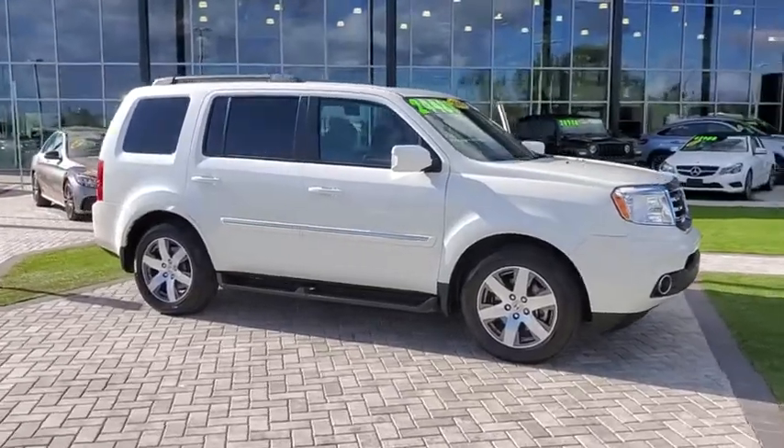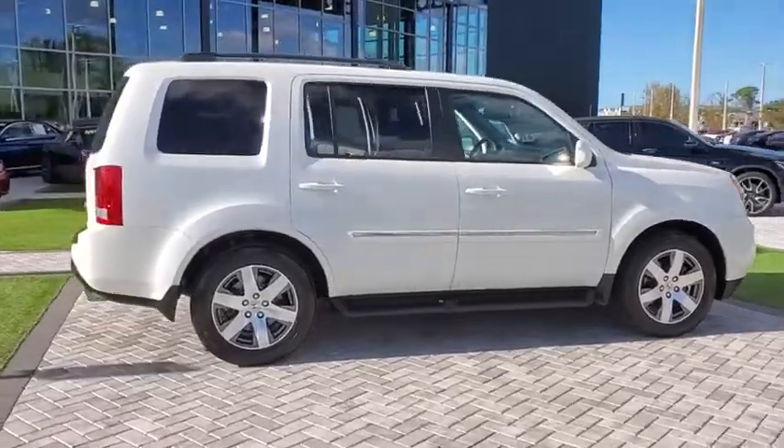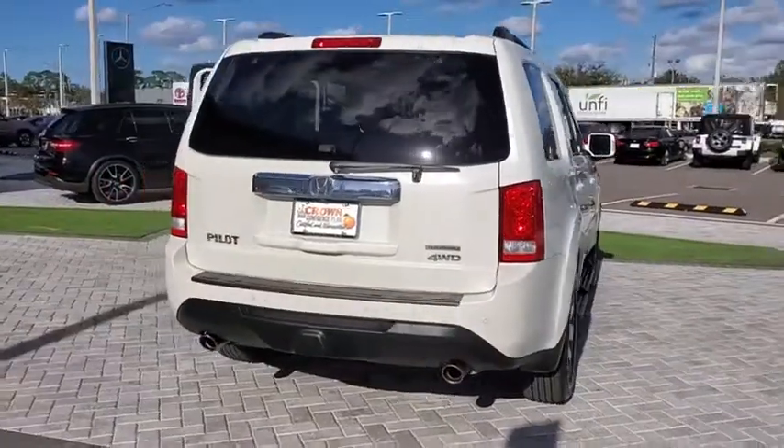Take a ride in the 2015 Honda Pilot. Optimal utility. Indulgent interior. Powerful performer. You'll be ready for almost anything in the Honda Pilot.